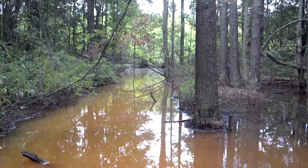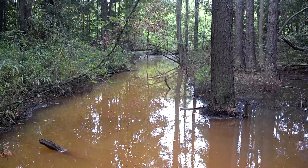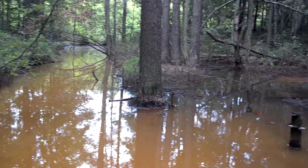Hey guys, Brad and Trey here with All Star Wildlife on a beaver job. I'll give you guys a quick little look at what's going on here.